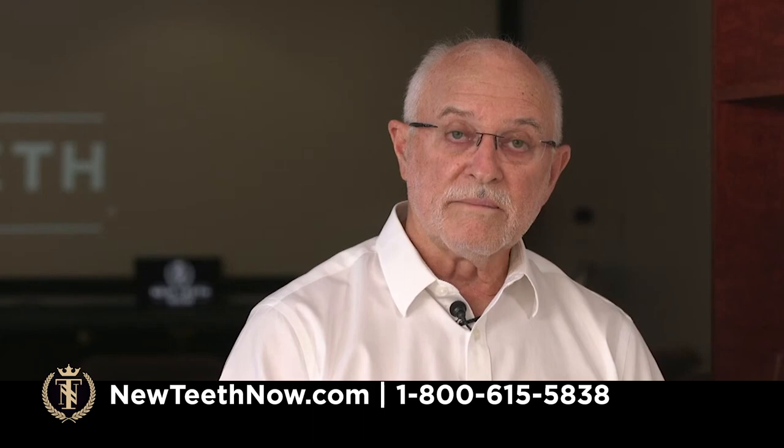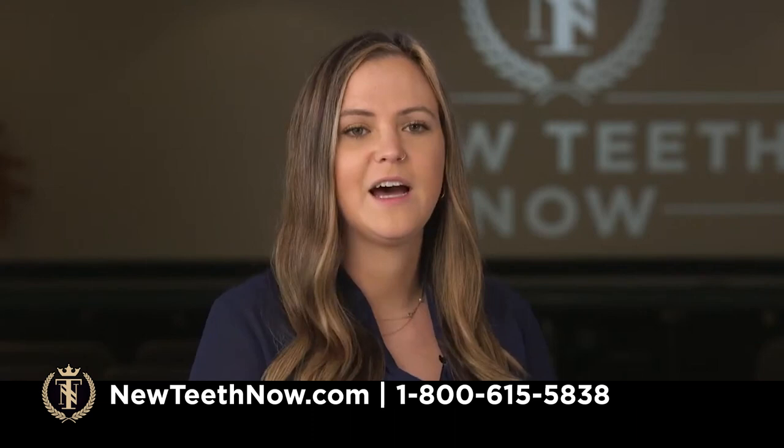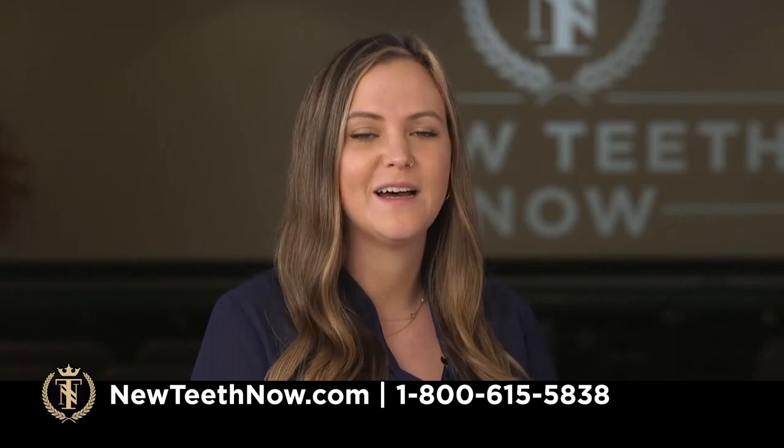We really thank you for tuning in with us tonight, asking great questions, and learning so much detail about the procedure. We really encourage you — if you're thinking about it at all — to at least come in for a consultation or give us a call and talk to us more about it, so you know if this is something that's right for you. Thank you.